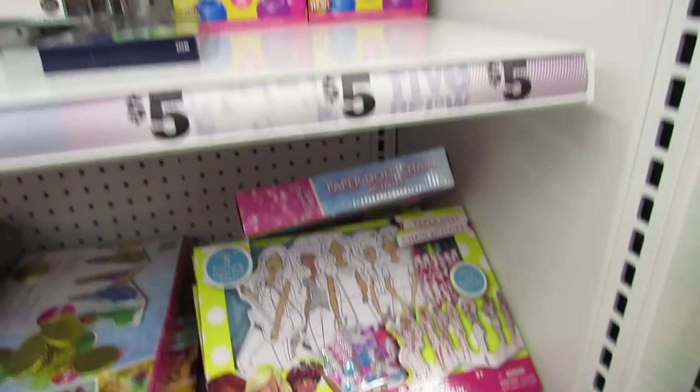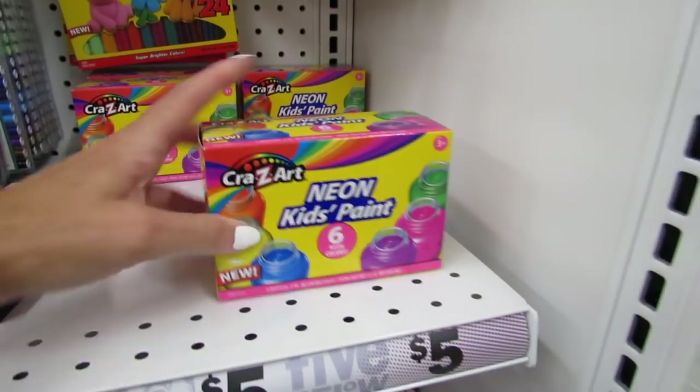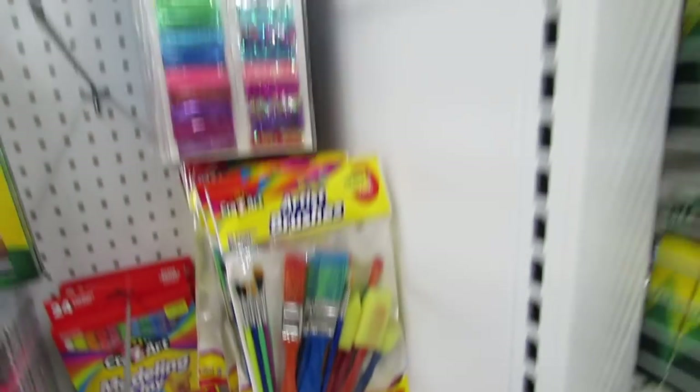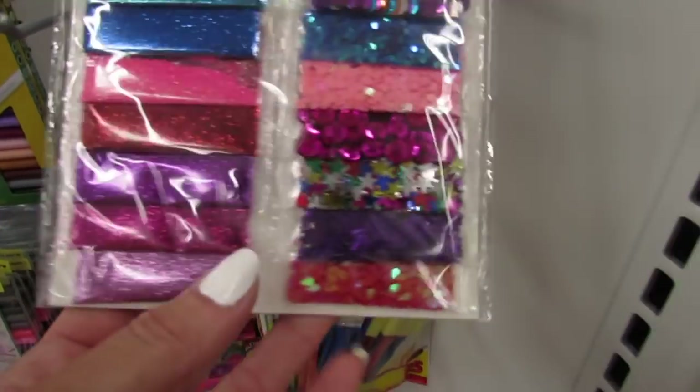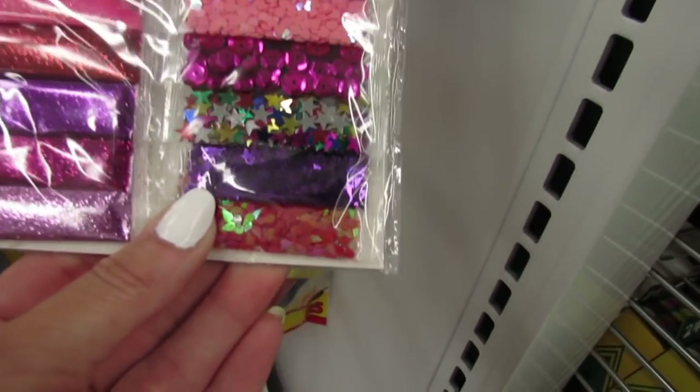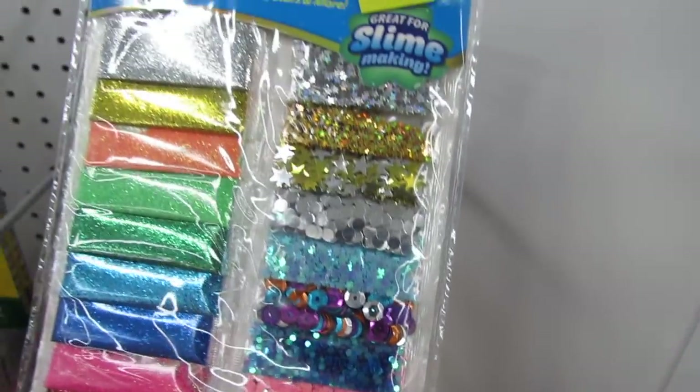I think that's so cute. There's also Neon Kids Paint by Crazy Art for $5, and look at this pack of sparkle and sequins — that's $3. This would be so pretty for crafts and so pretty to add to slime if you're still into slime.